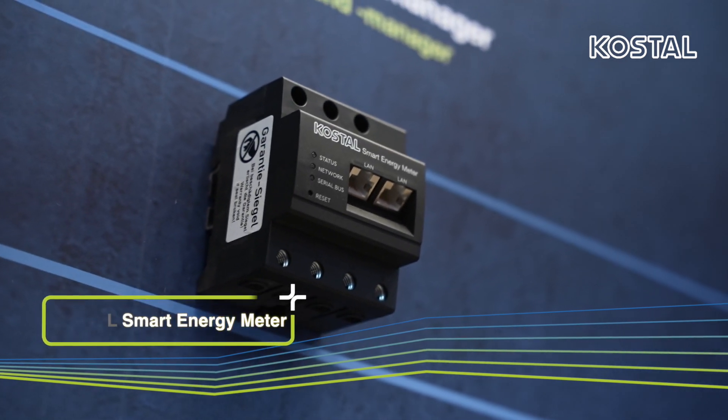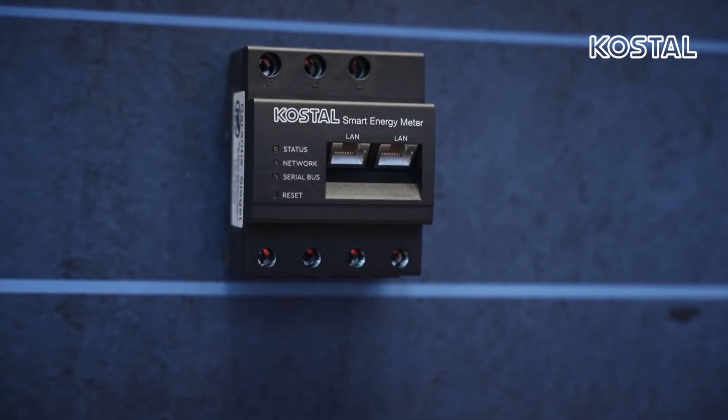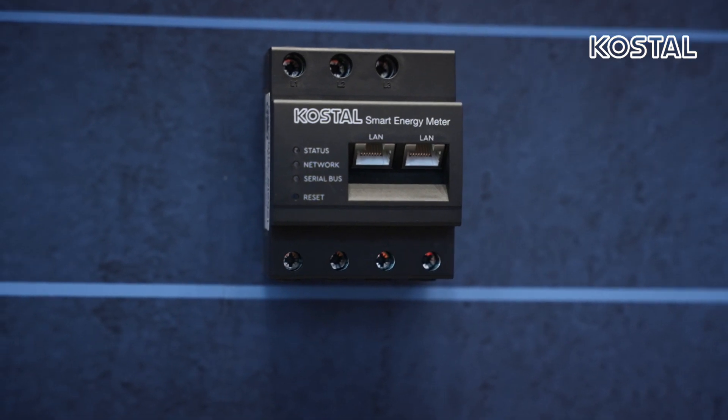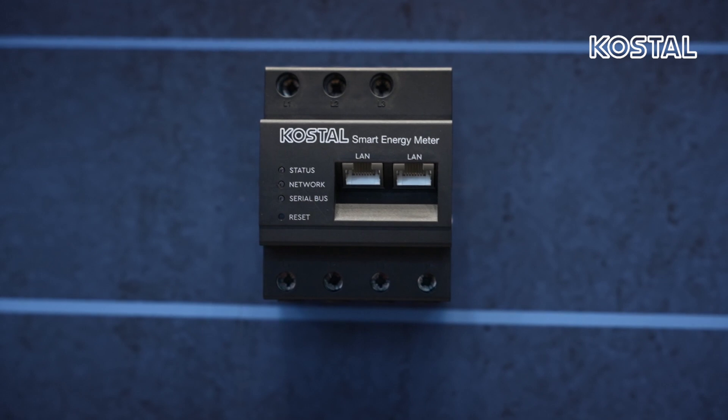With swarm interconnection, the intelligent control by the KOSTAL Smart Energy Meter ensures that all KOSTAL inverters generate optimal energy. The dynamic active power control ensures grid-compliant feed-in, taking into account the house consumption, and thus a high degree of efficiency. The data is recorded and made available in real time through standard interfaces around the clock for complete transparency.